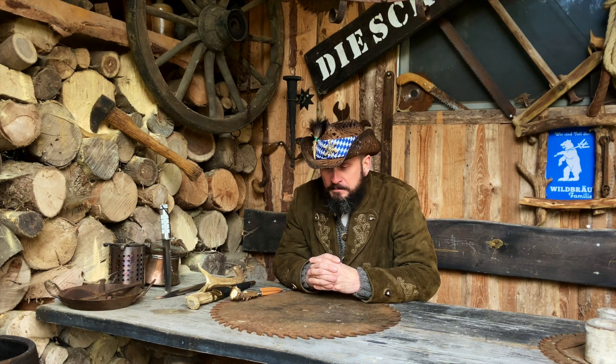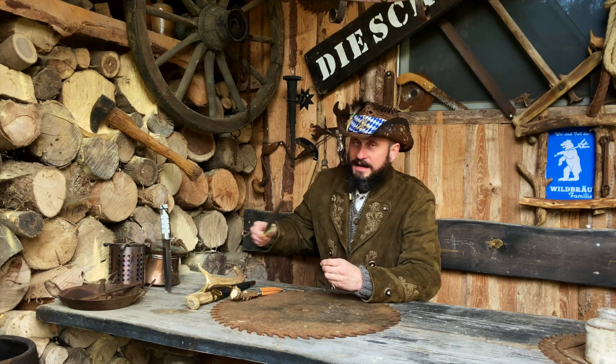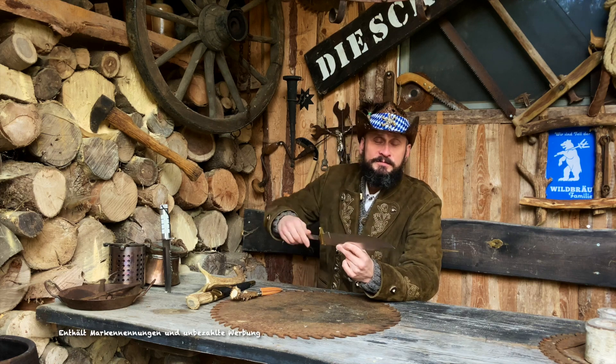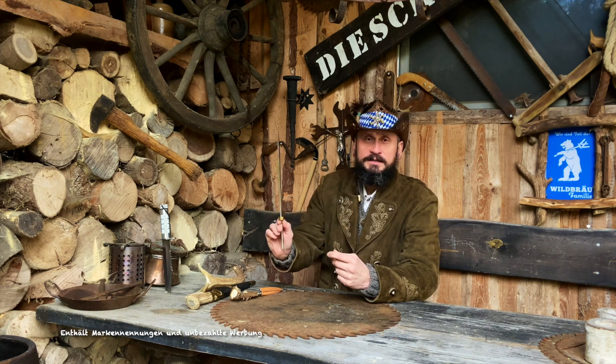Und es geht um Messer. Ich habe hier schon lange, lange was rumliegen. Ein schönes Messerblatt, Schneide, wie auch immer. Richtig schön fett.